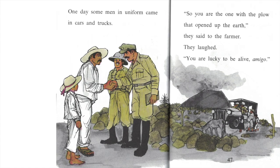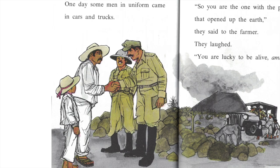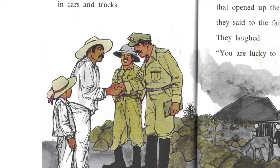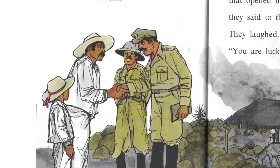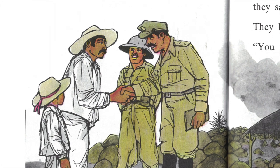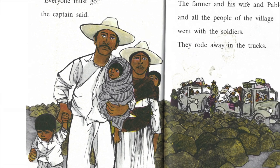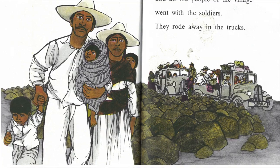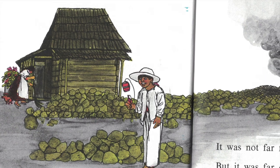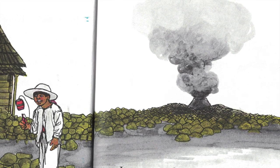One day, some men in uniform came in cars and trucks. 'So you are the one with the plow that opened up the earth,' they said to the farmer. They laughed. 'You are lucky to be alive, amigo.' The soldiers looked at the village. 'Everyone must go,' the captain said. 'It is not safe to live here any longer.' The farmer and his wife and Pablo and all the people of the village went with the soldiers. They rode away in the trucks. The farmer found a new house. It was bigger than the one they lived in before. It was not far from the old one, but far enough to be safe from El Monstro — which means the monster.